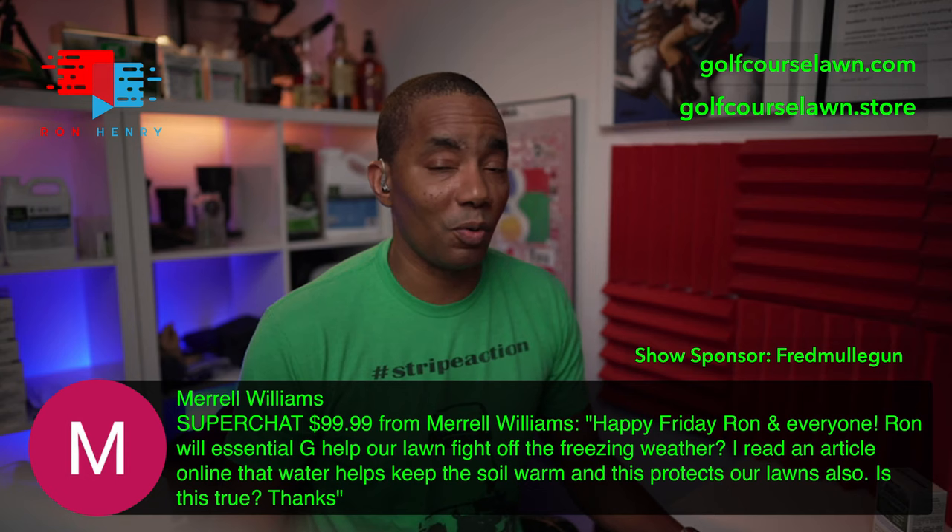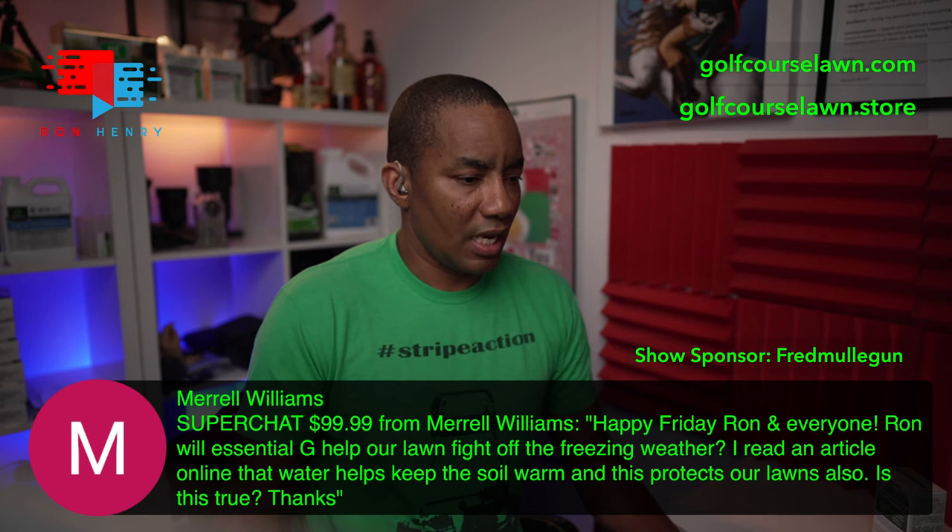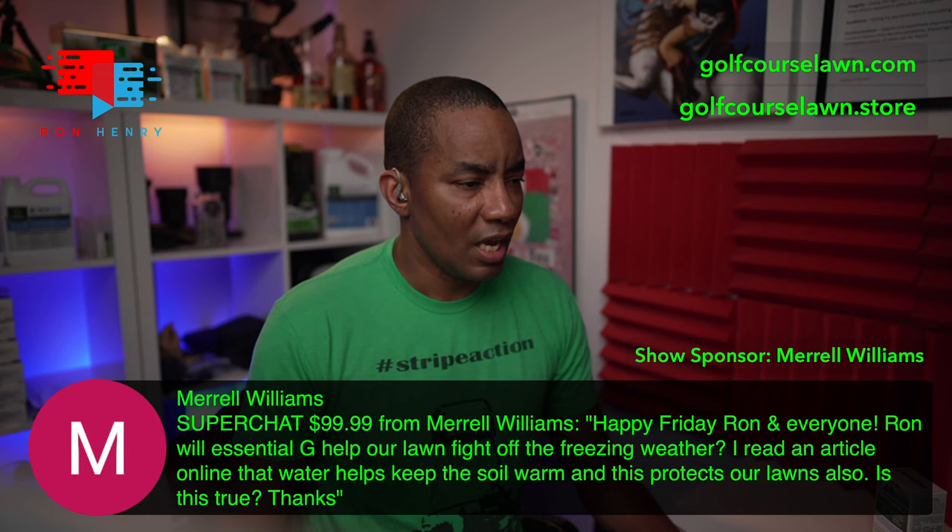Hopefully that helps. I appreciate the super chat — thank you so much for the support as always. Merrill Williams, you are now the show sponsor.